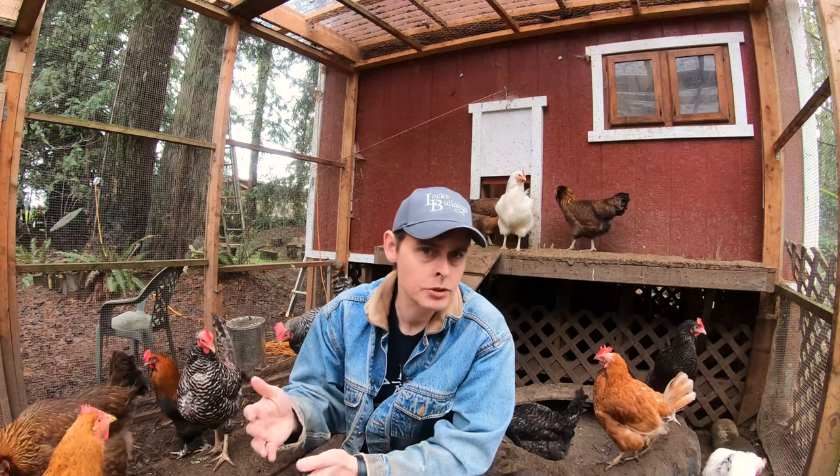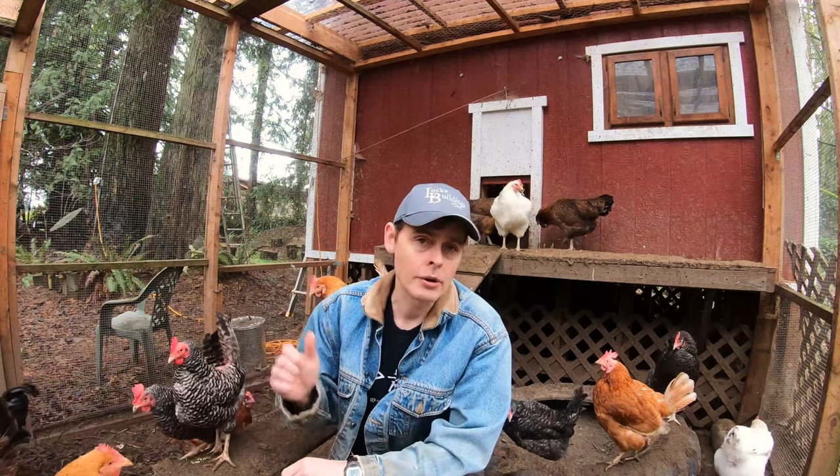Here's a clip of me collecting some eggs in the middle of the night with that red light on.